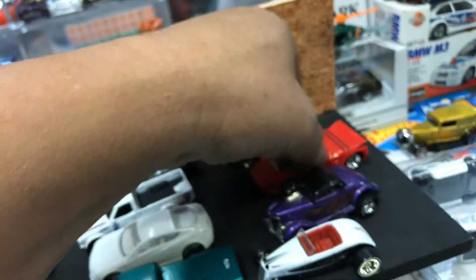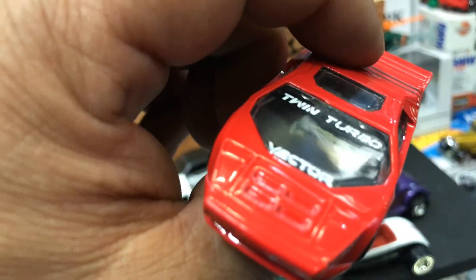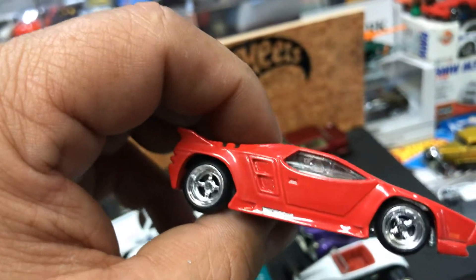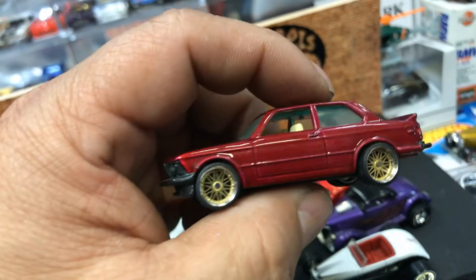And we have this awesome rim swap on this one with the four-spoke rear riders — the Vector Twin Turbo. Pretty awesome car, metal bottom. Look at that, it looks tough. I'd rather have the real car, of course, but I'm not rich.